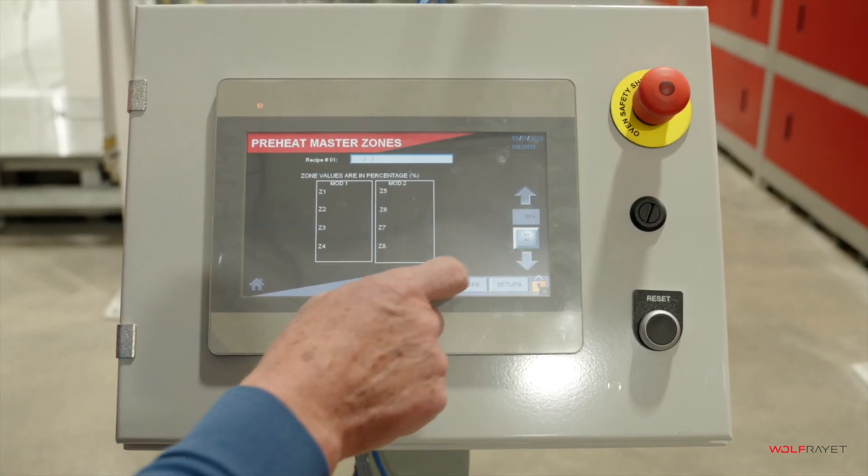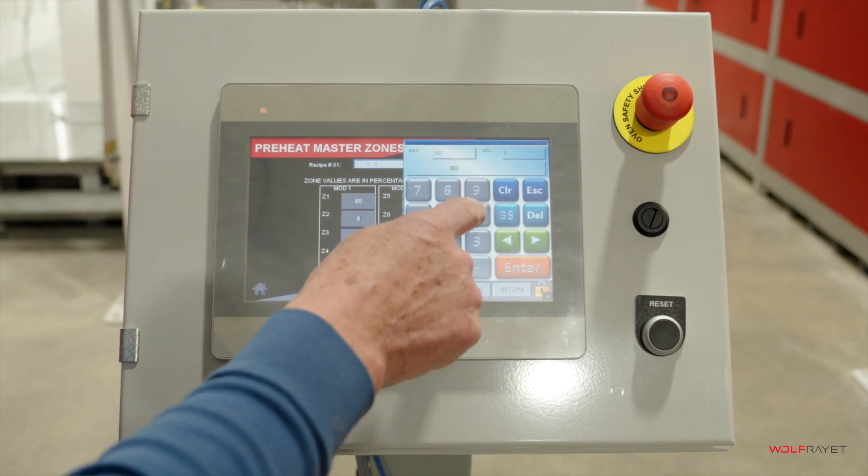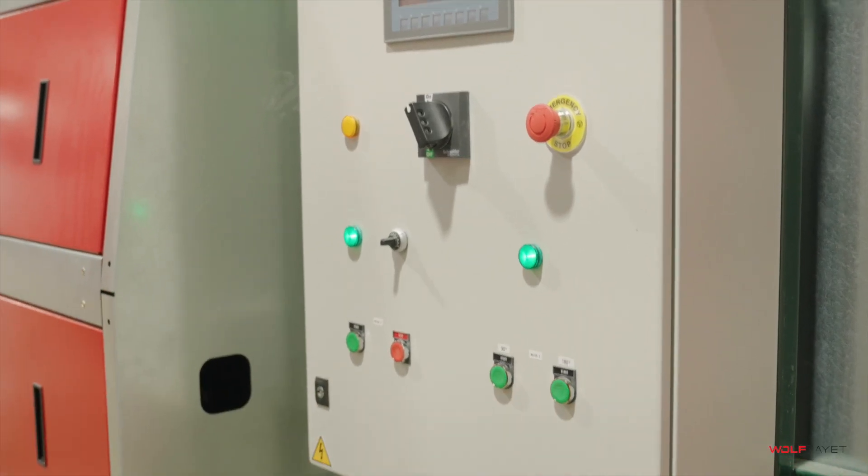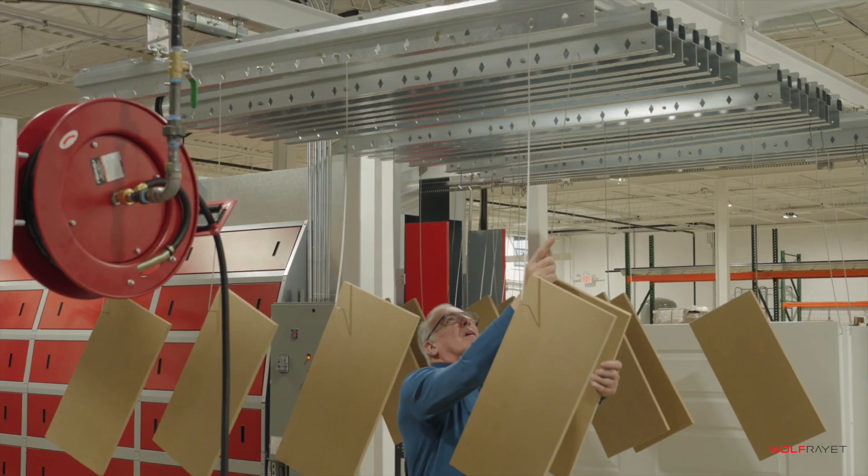Every Galaxy Series system is completely customizable, giving you the flexibility to run your operations as efficiently and effectively as possible within the available plant space.